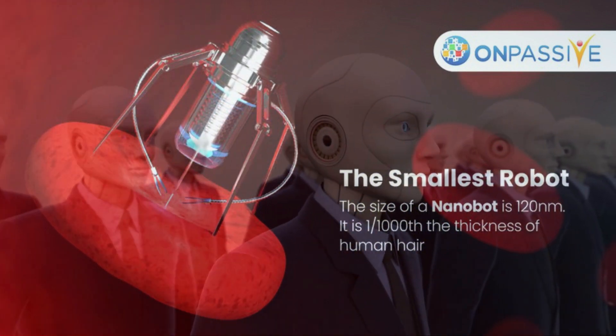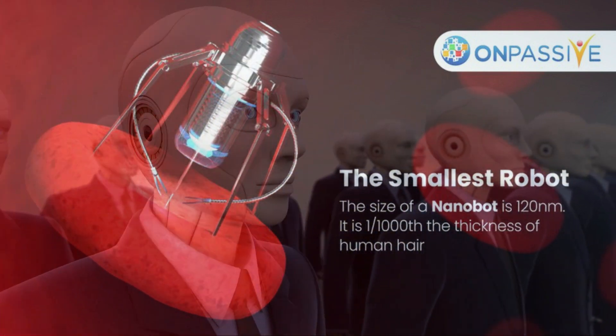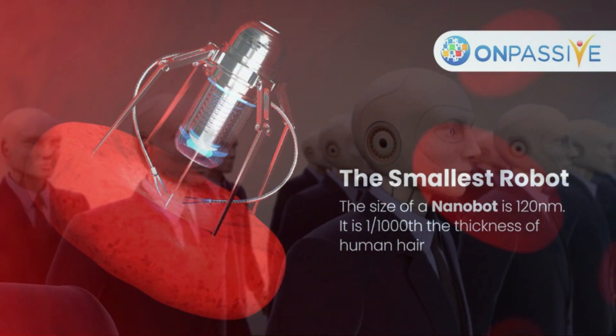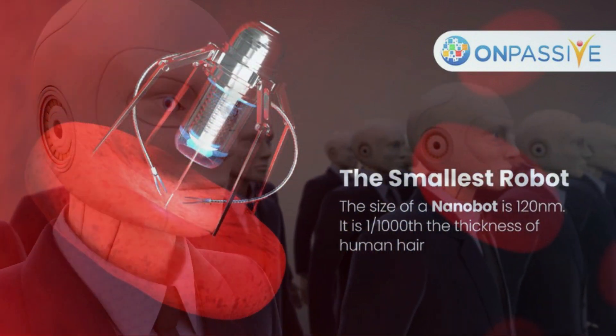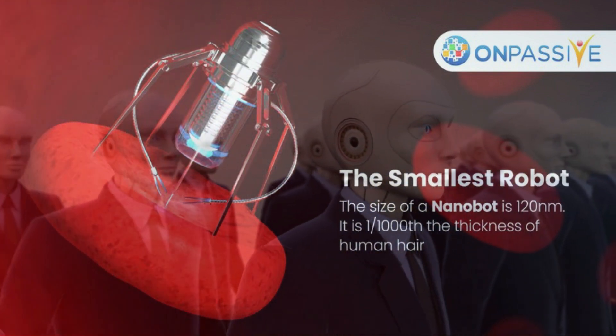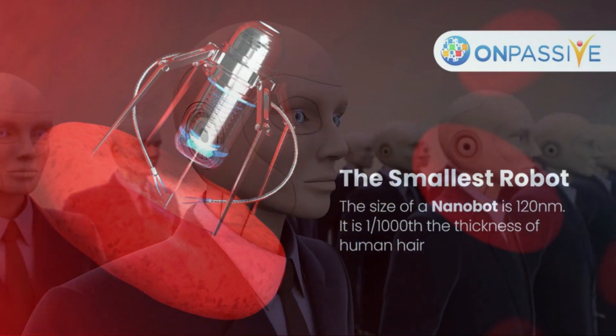A device like that is extremely dissimilar from the human-scale robots that construct our automobiles and clean our floors. However, Wang Jun-Ni, a professor at NCNT who worked on the nanorobots, notes that they are just like larger robots in that they can perceive their environment, navigate, and perform mechanical tasks.